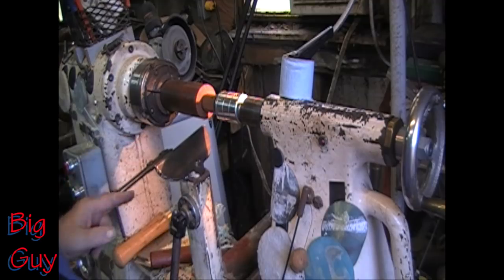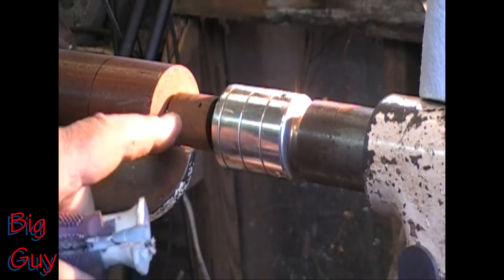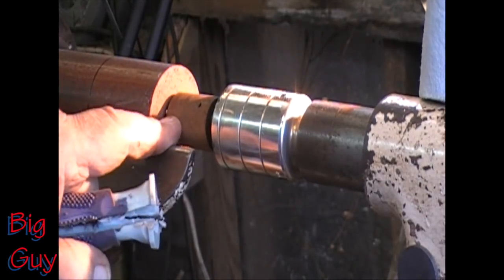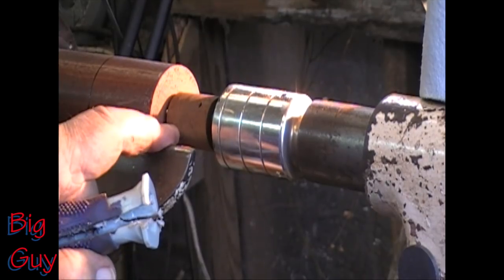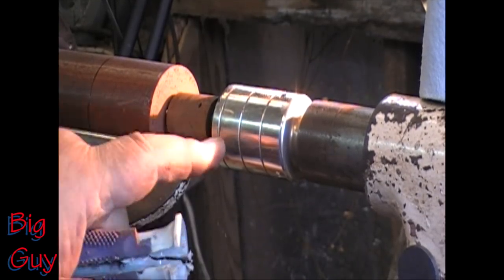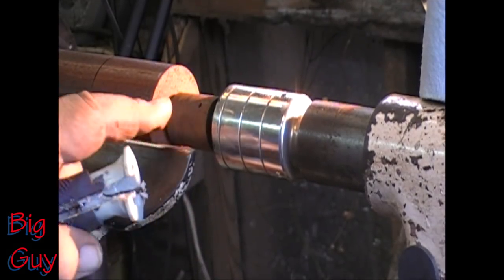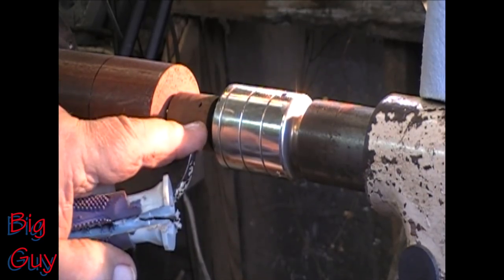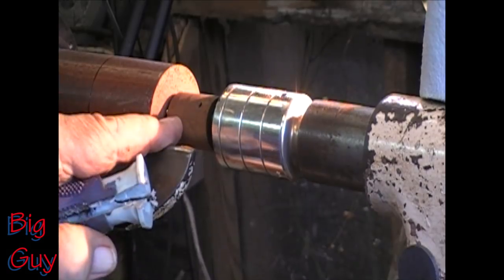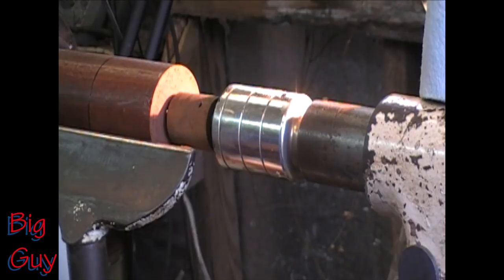I can lock it in place, bring up my tail stock, and I'm running through — that's what I want to be doing. If you have a revolving center like a one-way, Jet, Delta, or one of those others, that thread right there is three-quarter-ten. You can take it to the hardware store and check it. You just put a three-quarter-ten tap into a piece of wood, go down and put a little super glue around it to harden up the fibers, then tap it again and let the super glue dry.